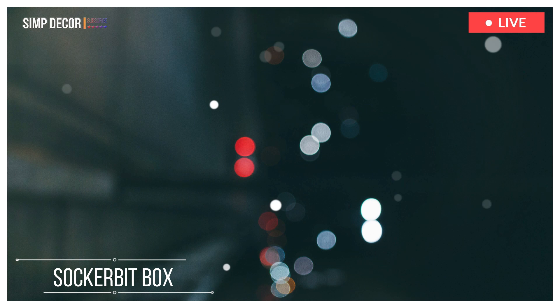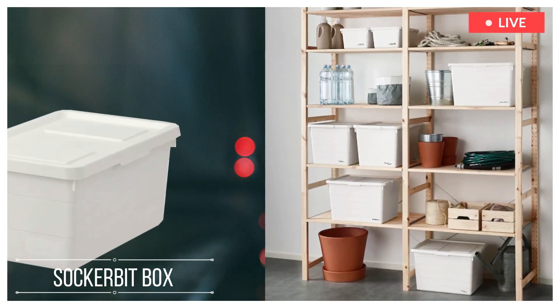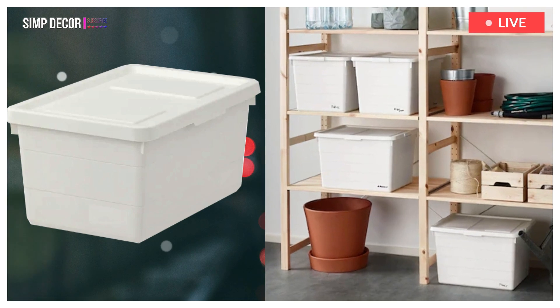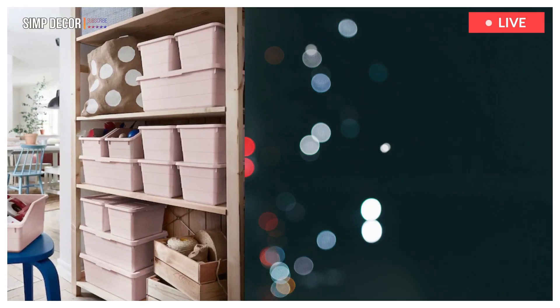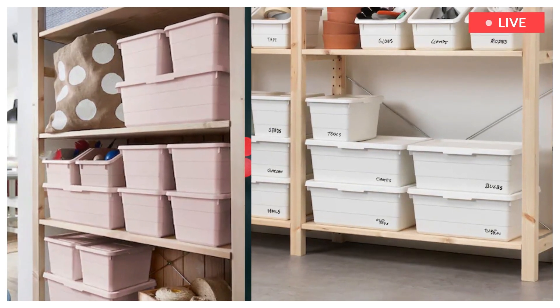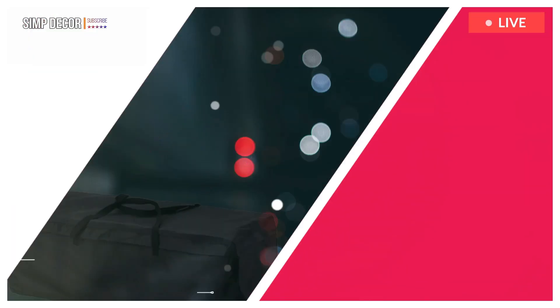7. Sockerbit Box with Lid. This box has practical handles and a built-in locking function in the lid. It protects your things from dirt and dust in the basement, garage or attic. Sockerbit boxes are durable, sturdy and stackable.